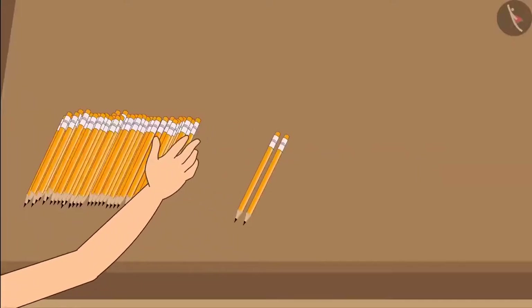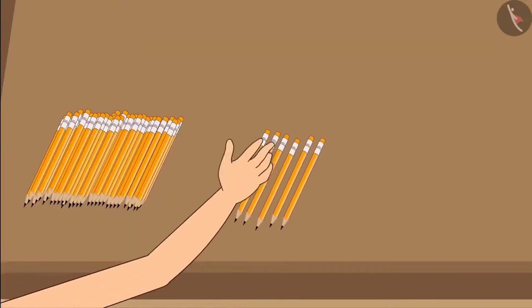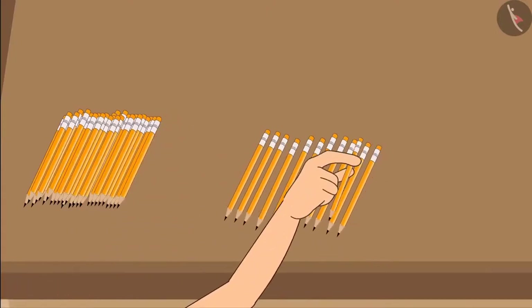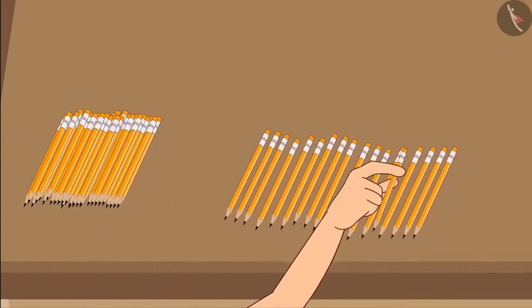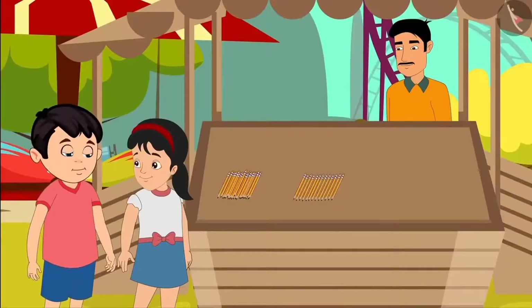One, two, three, four, five, six, seven, eight, nine, ten, eleven, twelve, thirteen. No, wait Pinky. This will take you a long time to count. It is better if you count them as groups of ten.